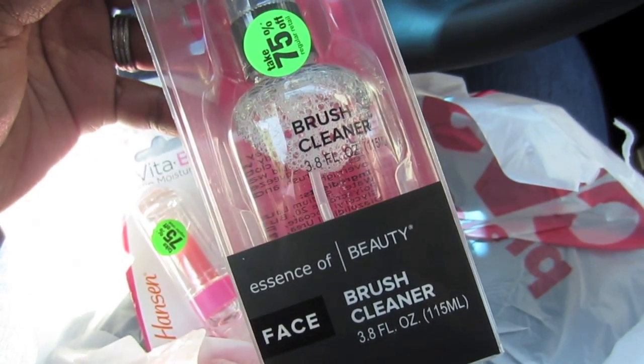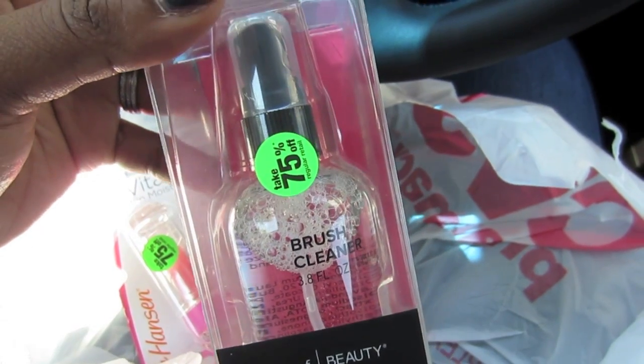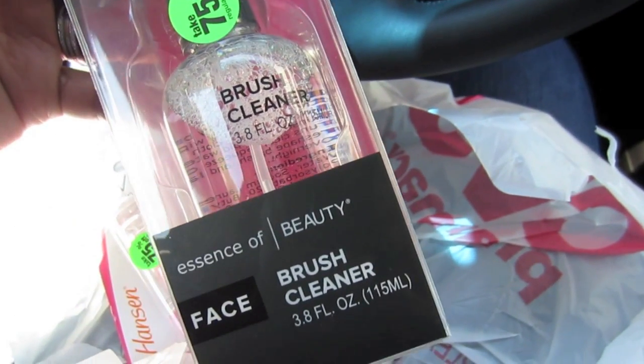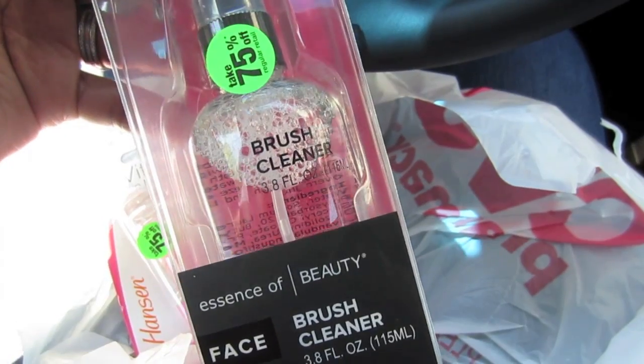This was new — they didn't have it last week. It's a brush cleaner from Essence of Beauty. I will try anybody's brush cleanser if it comes in a spray bottle. That was $1.25 and it's a 3.8 ounce bottle. They only had one left.